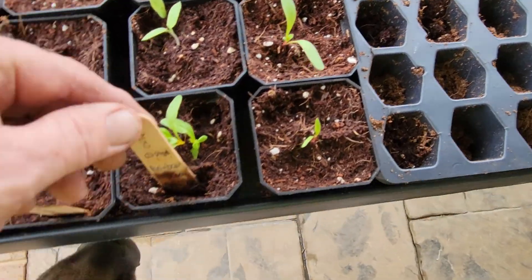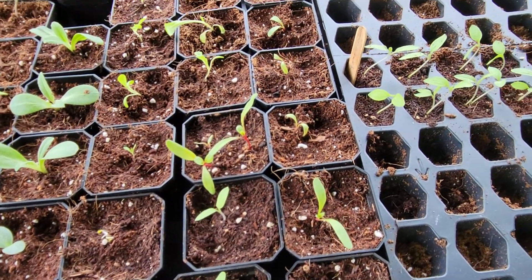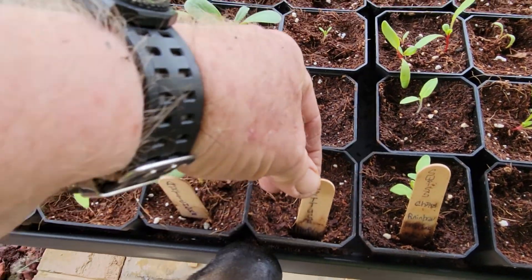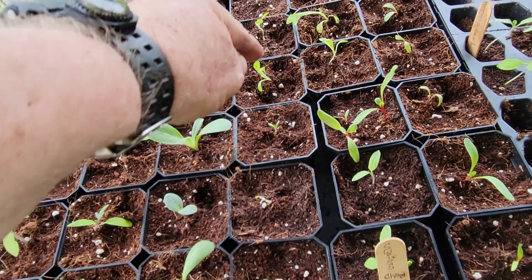So here we go with Swiss chard — Swiss chard right there. And lettuce — these are lettuces right there.